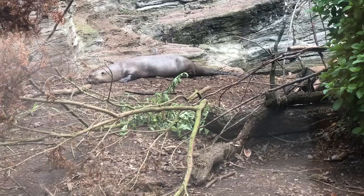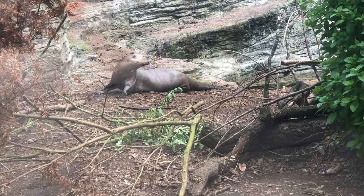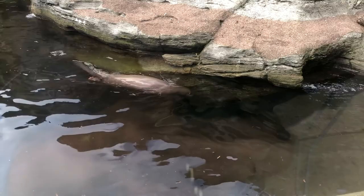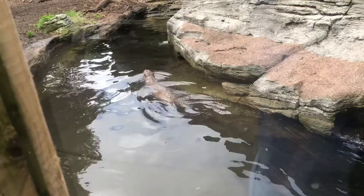Meet another giant of South America — not a giant anteater, but a giant otter! They get their name rightly so because they are the longest member of the weasel family, reaching up to 1.7 meters in length. Oh, looks like this guy's headed back into the water. Look at that nice flip turn, Mr. Giant Otter — you could be a competitive swimmer at that rate!